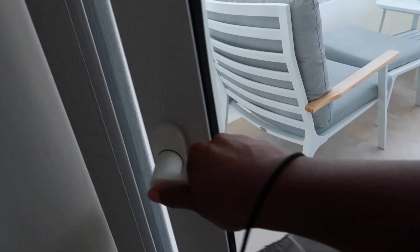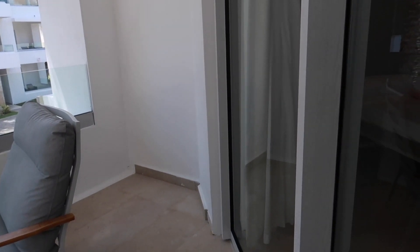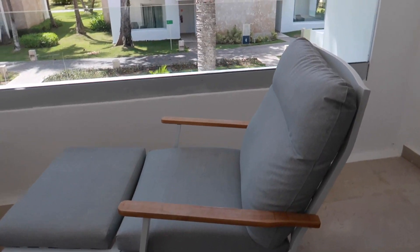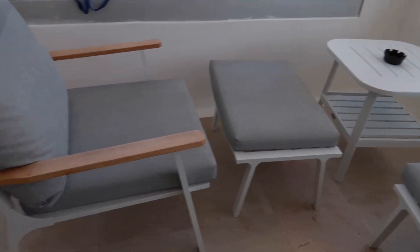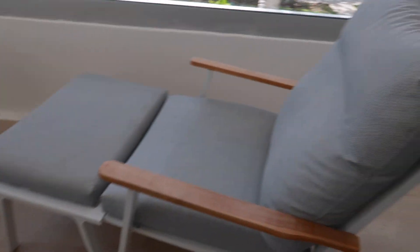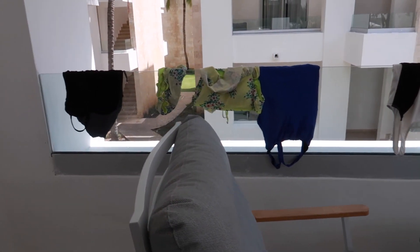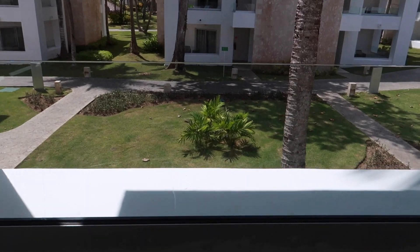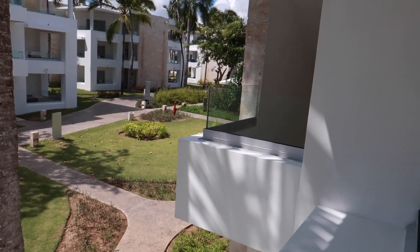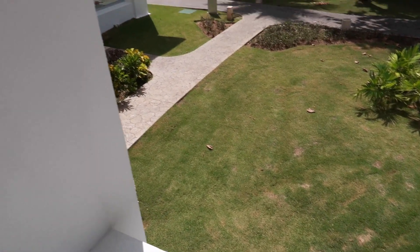The balcony is just a really nice place to chill and relax. It's really well lit at night too, so if you do want to go out there at night it's not dark or creepy or anything. As for the view, we don't have much of one — it's just looking out at the other villas — but they do a really good job landscaping the grounds and cleaning it every day.